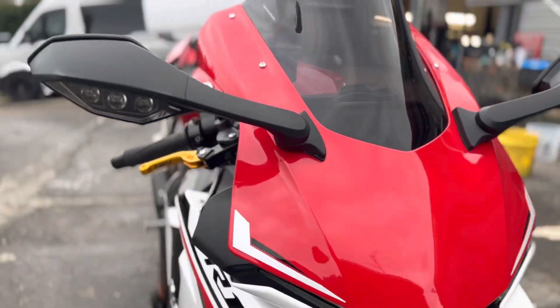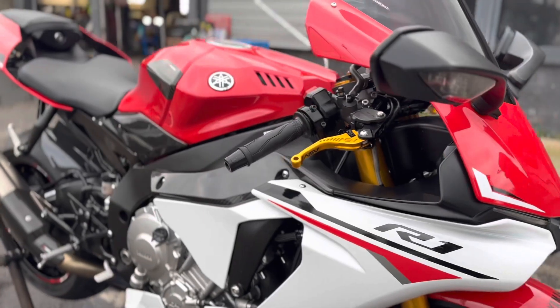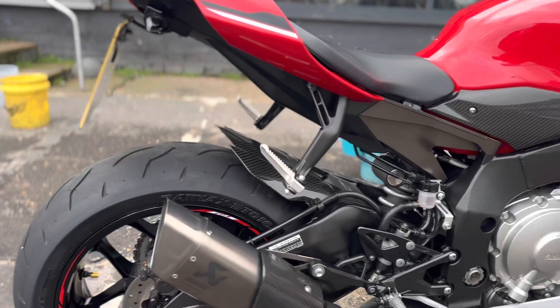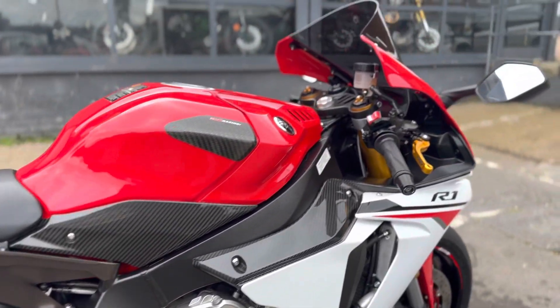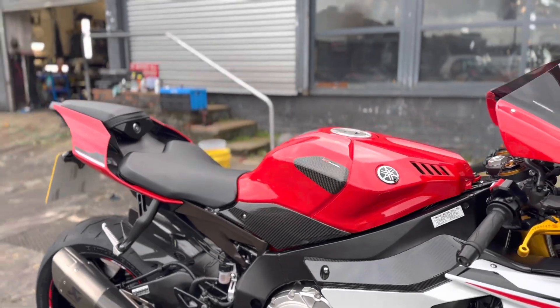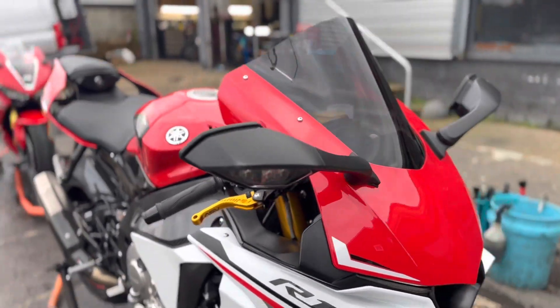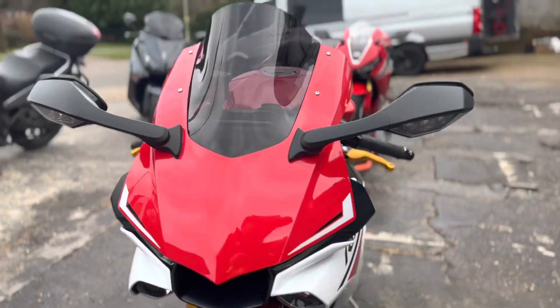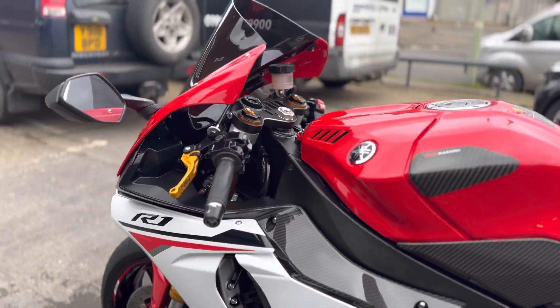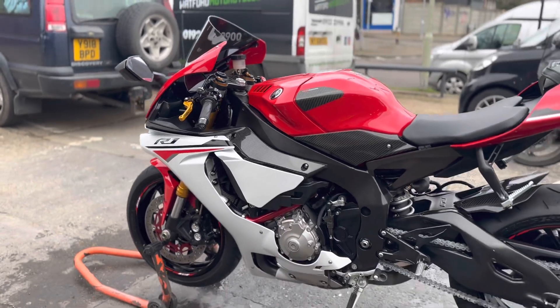Looking good. If you're looking for an early R1, give Danny a ring at DBH Motorcycles - this will not be around long. Like I said, it's just had a new set of tires put on it, she is ready to go. Don't forget we're open six days a week, we do a satisfaction-guaranteed service. A valet like this can generally be done in a couple of hours. We have a café next door - what are you waiting for? Give us a buzz: 07966 249963.